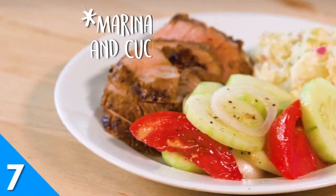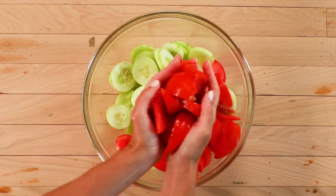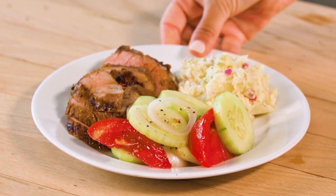As the temperatures climb, keep cool with our marinated tomato and cucumber salad. This seasonal veggie dish will refresh your palate and satisfy your taste buds with tangy, vinegary flavor.